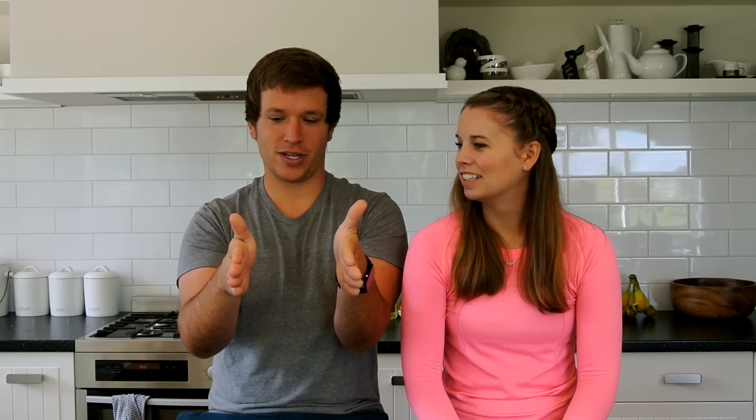Mailboxes here — they're like somebody took a straw and just inflated them. Here's the US mailbox: relatively small with straight lines. But the New Zealand mailbox, everything is kind of like... it's cute! Yeah, they look like little marshmallow mailboxes.